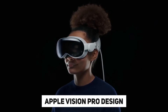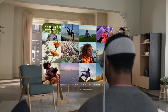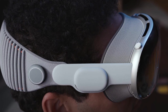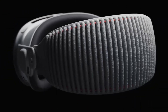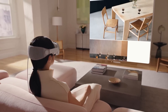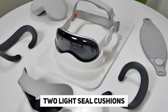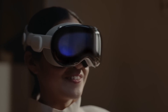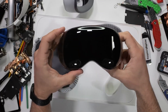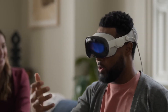Apple Vision Pro is designed with comfort in mind. It features a custom aluminum alloy frame that curves around the user's face, making it wearable for extended periods. The modular design enables a custom fit, guaranteeing a precise and comfortable experience for each user. The headset comes with two light seal cushions, available in a variety of sizes and shapes, constructed of soft textiles for maximum comfort. Flexible straps may be adjusted to fit the head and position the audio pods properly near the ears.